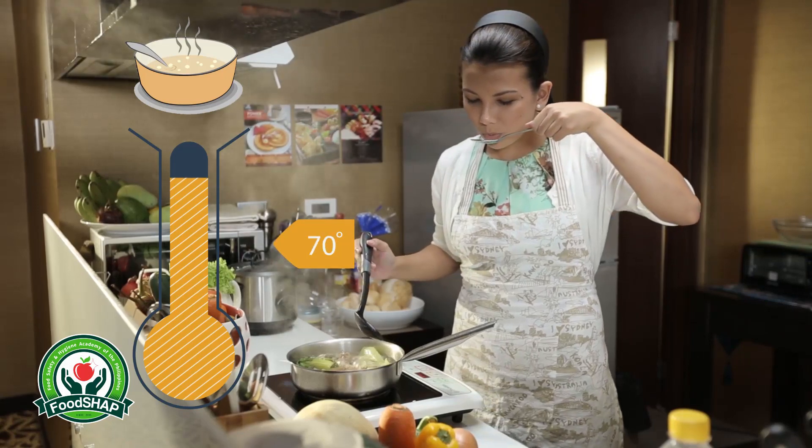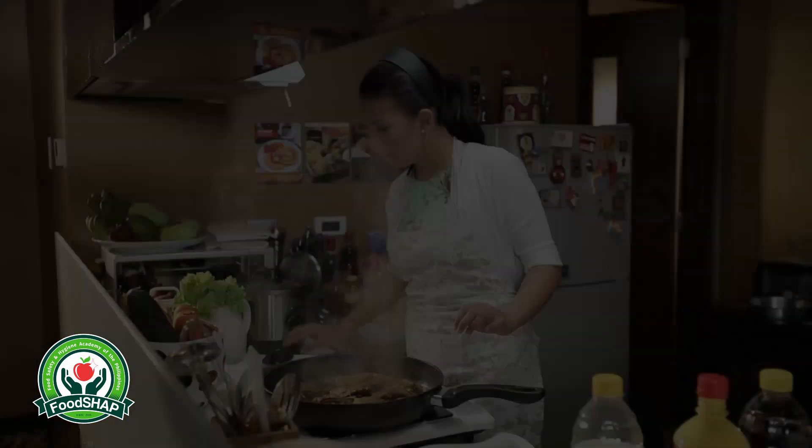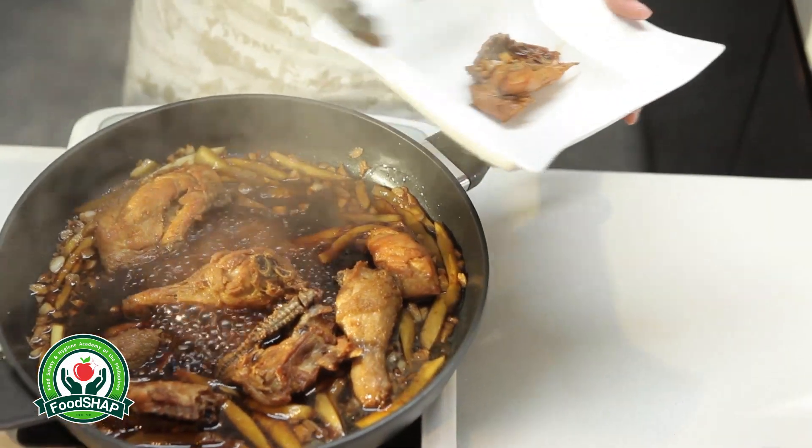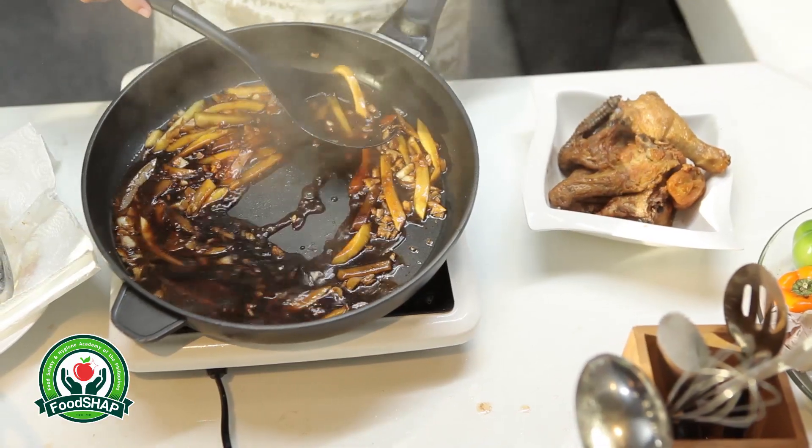Soups and stews should reach a boiling point of 70 degrees Celsius. Juices of meat should be clear and not pink or reddish. Do not leave cooked food at room temperature for more than 2 hours.